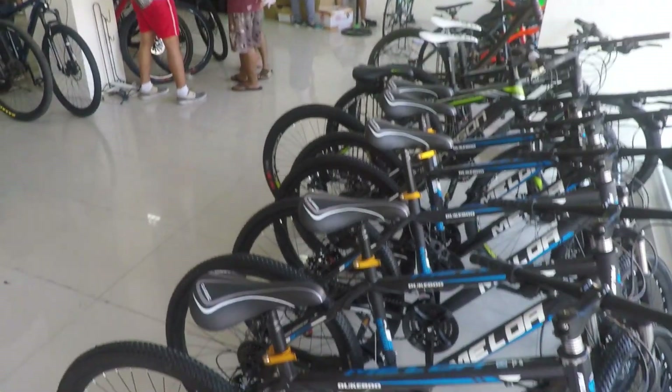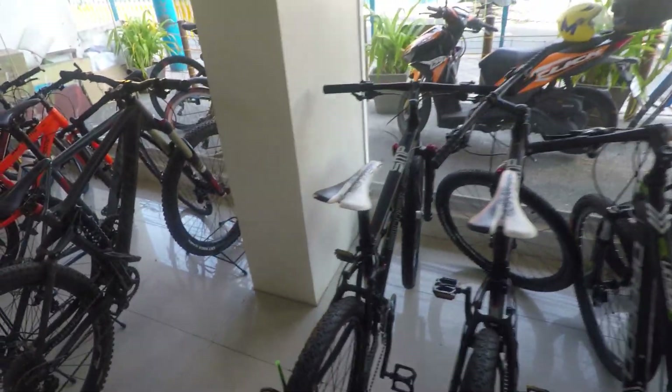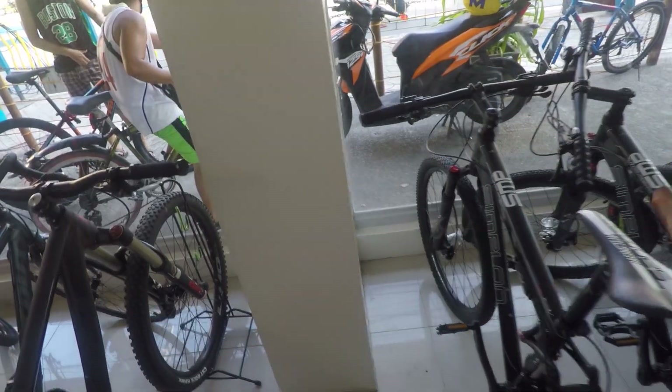So dito pagpasok mo pa lang, ito yung mga budget bikes nila. Meron din sila dito yung full shoes. Isa na dito itong Simplon nila.